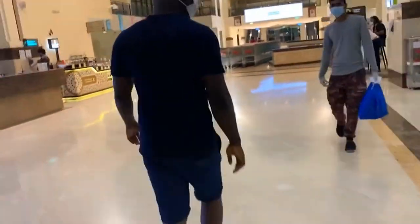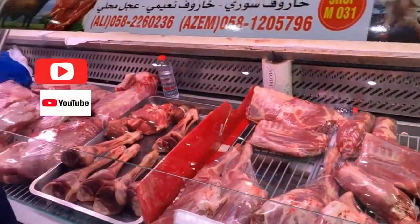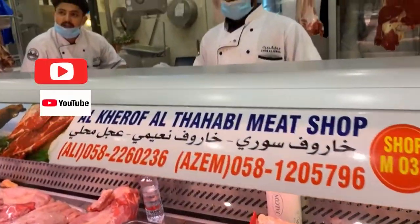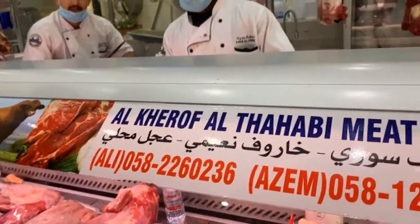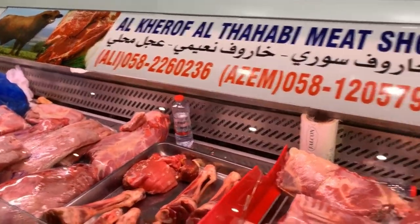We just got in and we decided to get meat first. This is where we normally get our meat from — their meat is really, really good. If you ever need meat you can always get it from these guys, and they always put jara. If you know what jara means, they always put jara.